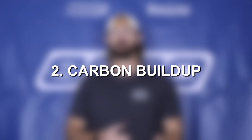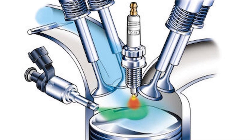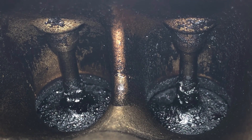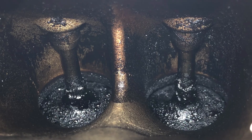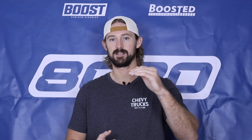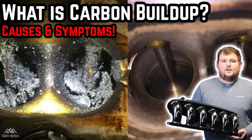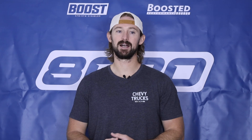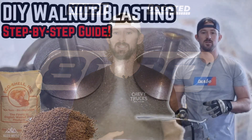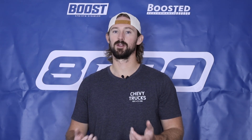Second on our list is carbon buildup. Because this 2.0 LTG engine is direct injected, it suffers from carbon buildup — carbon deposits that form within the intake system and block airflow going to the engine. Slowly over time you have a consistent decrease in performance because less and less air is getting in. This is an extremely common phenomenon with direct injected vehicles. There really isn't any reliability downside; it just slowly saps performance over time. It is a good idea to get the intake valves cleaned via a process called walnut blasting. Overall, low on the concern level.